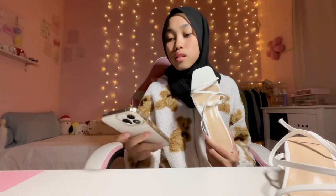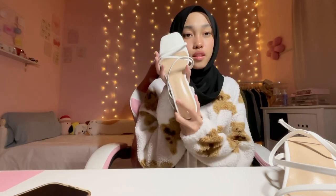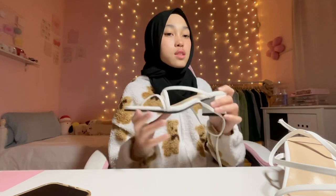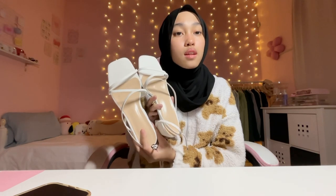It fits perfectly! This one is size 38, euro 38. The quality is so nice — it's not too high, it's a nice height. Look at the color! You guys need to buy this too — cantik gila. If you guys haven't bought kasut raya yet, please buy this one, okay?